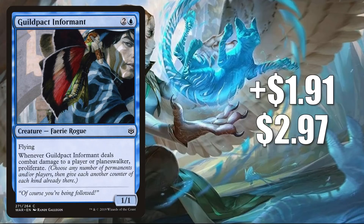Number 8 is Guildpact Informant. This goes up $1.91 to $2.97 — that is a 180% increase. This is also getting increased Commander play in Toxerol builds.